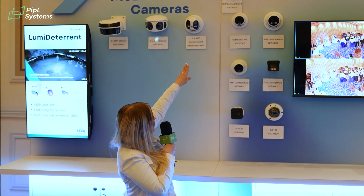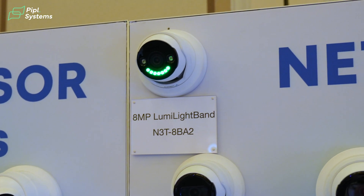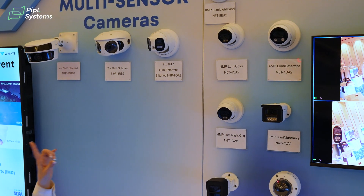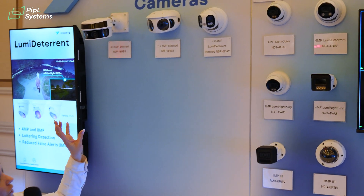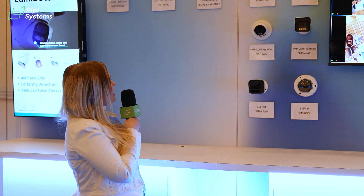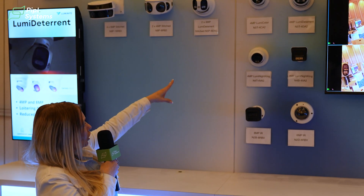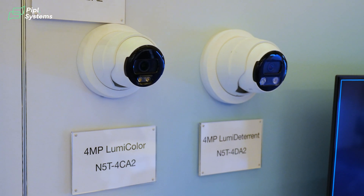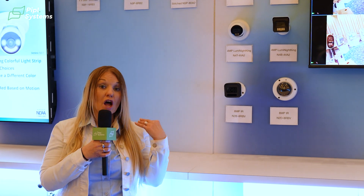Up here we have an 8 megapixel Lumi Light Band camera. This one is different because it offers a continuous light band of colors — eight different colors you can choose from — and you can schedule them to change every single day continuously. The next one is our Lumi Color camera in a 4 megapixel, which offers full color video from dusk to dawn. Once the white light illuminators come on, they stay on throughout the night to provide full color video.